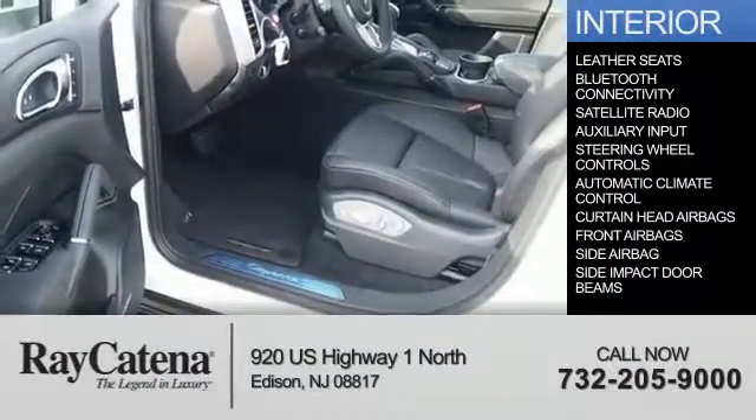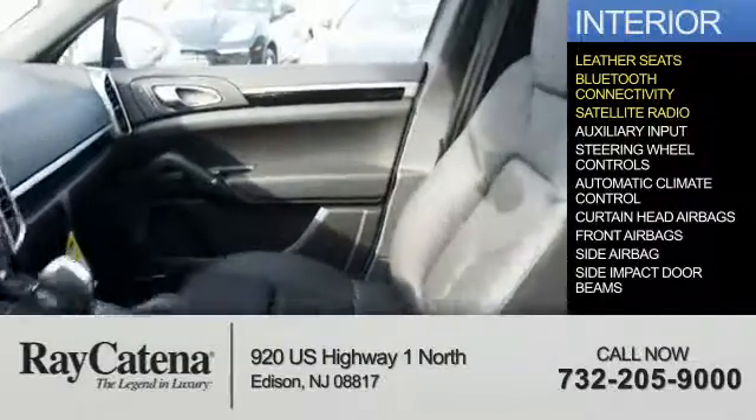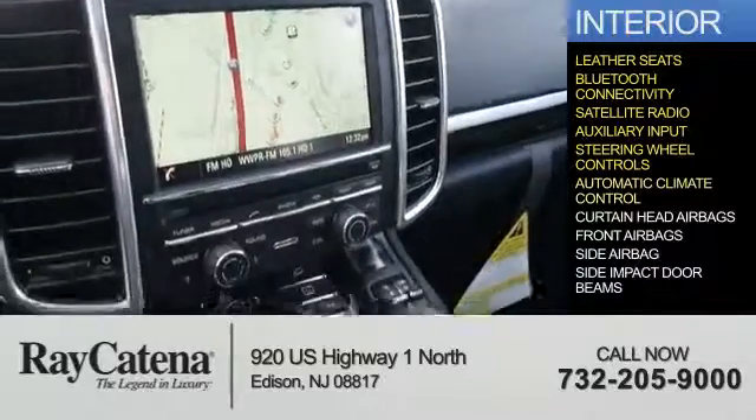Inside you'll find leather seats, Bluetooth connectivity, a satellite radio, an auxiliary input, steering wheel controls, and automatic climate control.